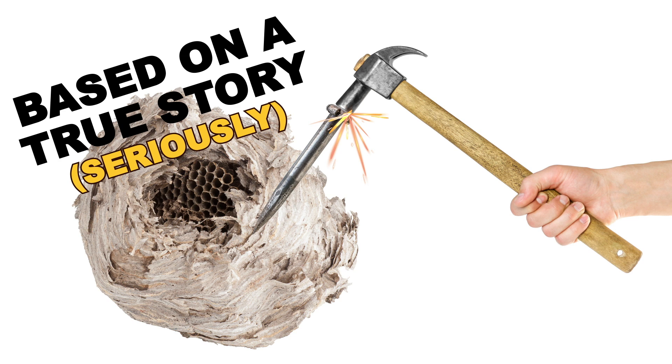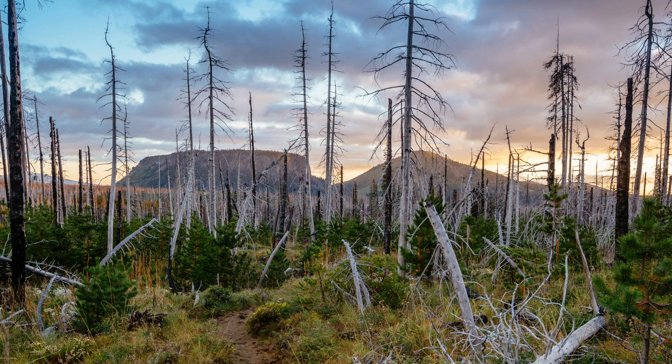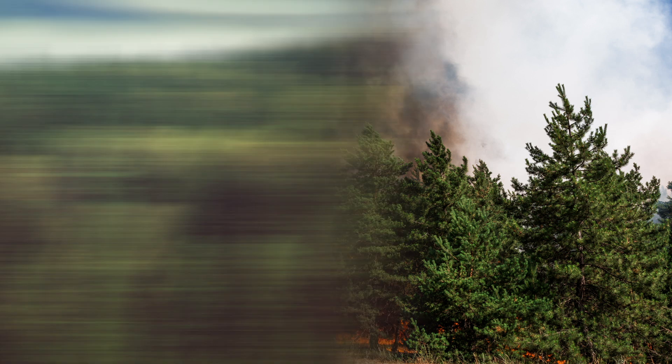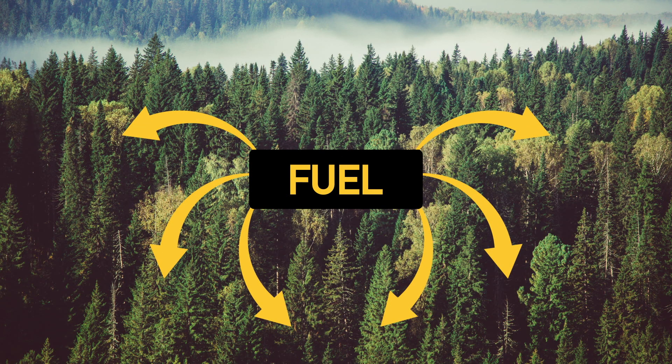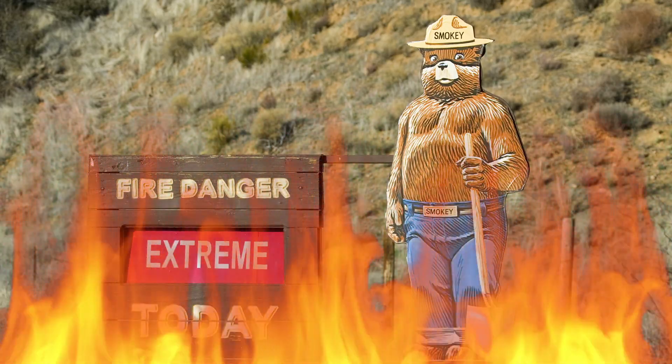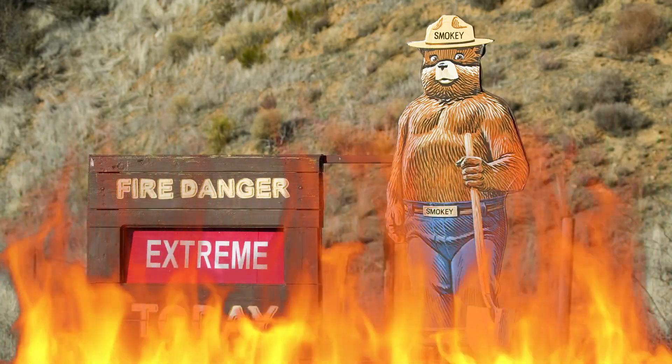Even though fires are a natural part of our ecosystem, when those fires happen on hot windy days, they can pose a real threat to people and the environment. A massive forest provides a whole lot of fuel, so unless we want our national parks to become heaps of ash, there are some blazes that we need to shut down as quickly as they start.